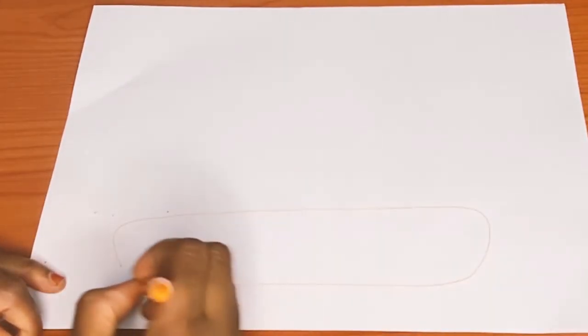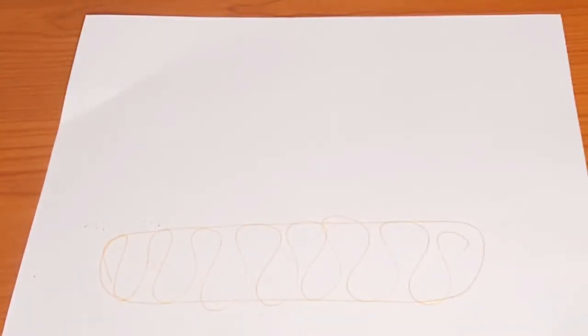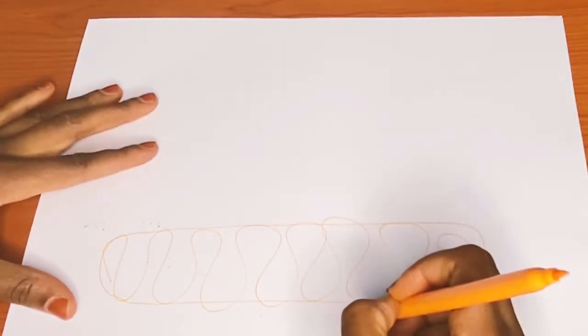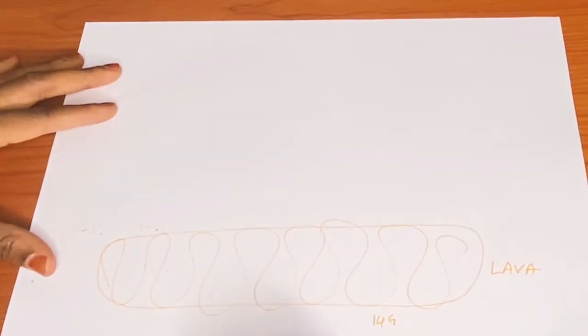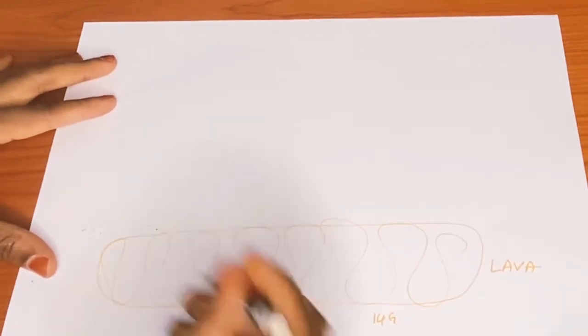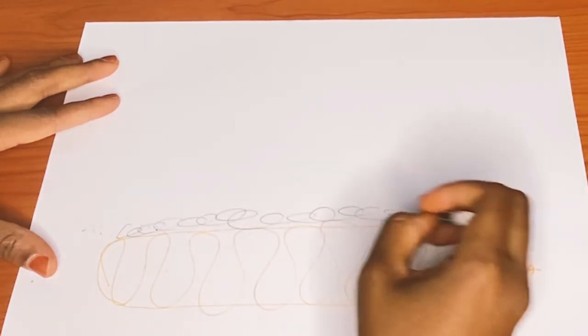Now that you've learned the sizes and when to use them, how do you remember all this information? A great way is to draw a little picture starting from the earth's core up to the earth's surface. We start with the biggest at the earth's core — lava. Lava is orange, representing our size 14G orange cannula.